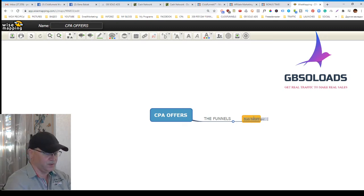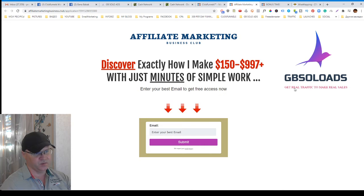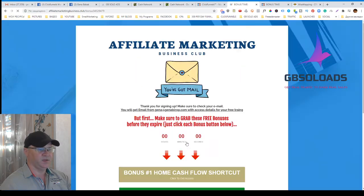Your first page will be an opt-in page — a squeeze page — and then you'll have a thank you page where you'll be promoting your affiliate offers. Let me show you how this funnel looks. I use ClickFunnels to create these funnels. For example: 'Discover exactly how I make $150 to $997 with just simple work.' This is your main proposal, your main offer.